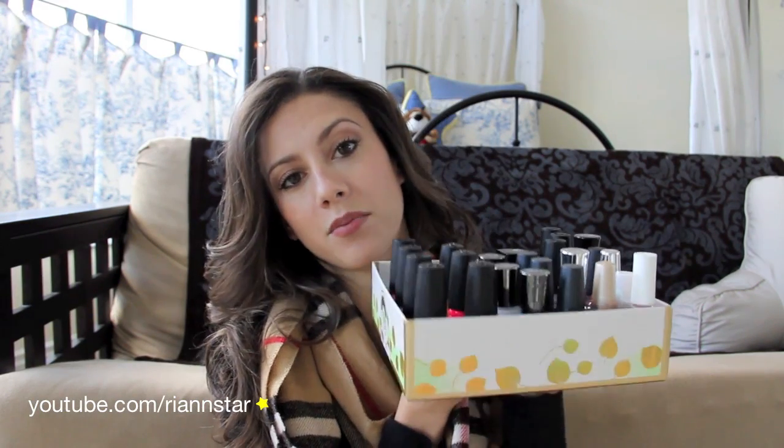Hey guys, it's Rhianne, and today I am going to be showing you guys my nail polish collection. I have gotten a lot of requests for this, and I hope it's not disappointing because I really don't have all that large of a nail polish collection, although if it were up to me I would have a lot larger of one. I basically keep my entire collection in this box that I got while I was in Paris — it's just a Roger Gallais box — and I keep this in the top drawer of my vanity.